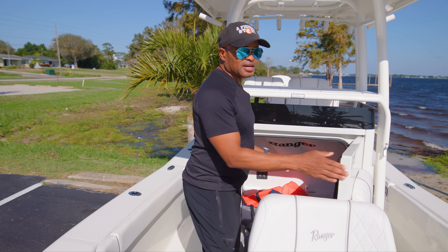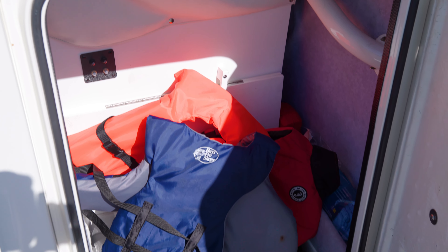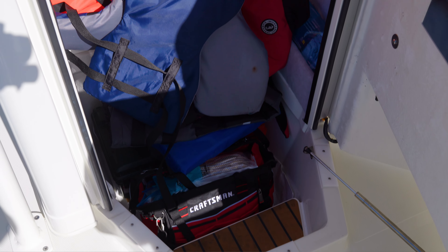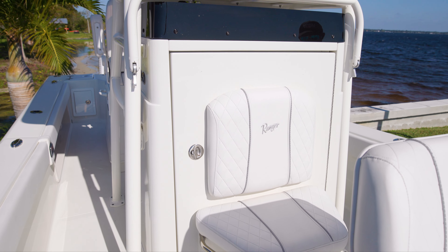Inside — I call it the cabin — it accommodates a lot of gear. You can fit a porta potty in here. I personally put a lot of my tackle in there.